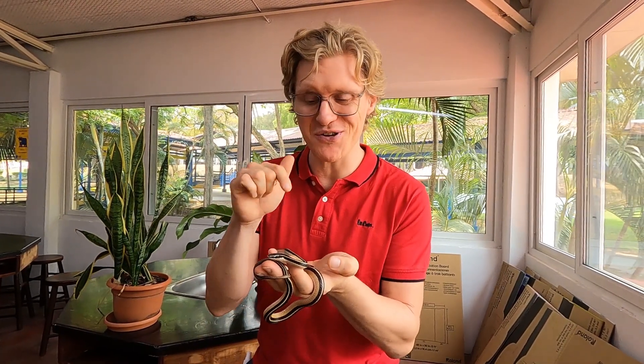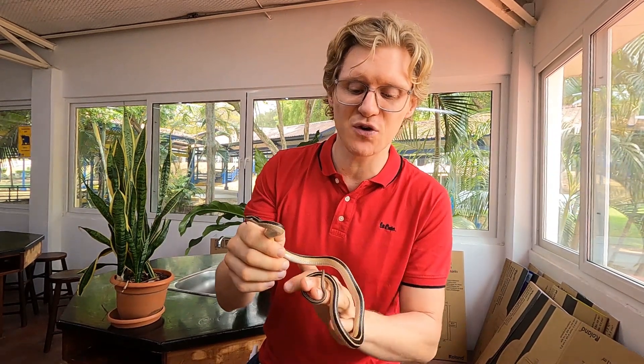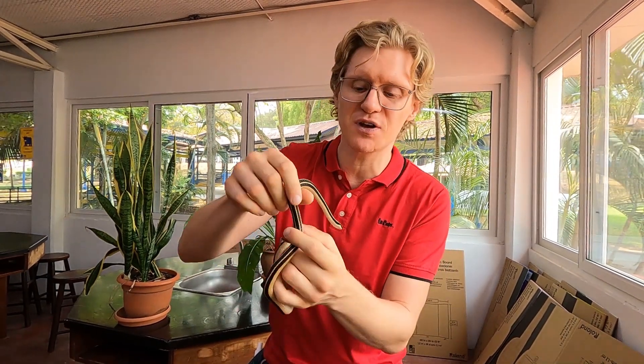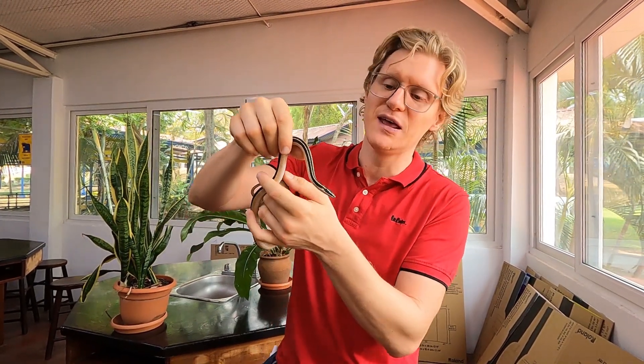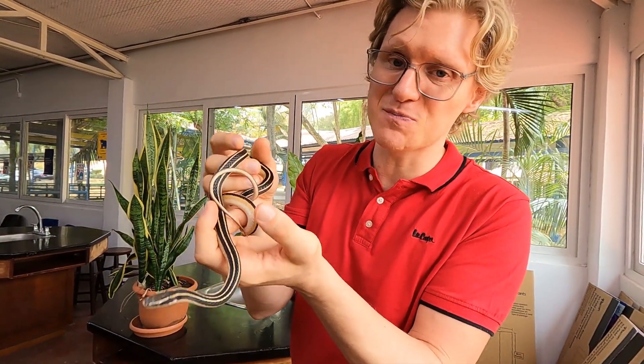Hey everyone, I'm really excited to show you this little fella because these are actually really difficult to find in the wild, especially in this part of the country. In fact I've never seen one in this part of the country before. And guess where we found it? It was in the girl's bathroom.